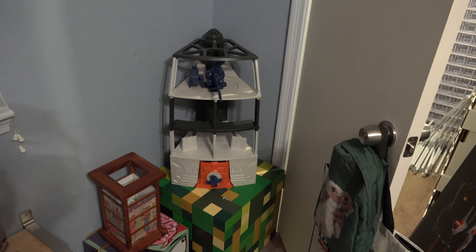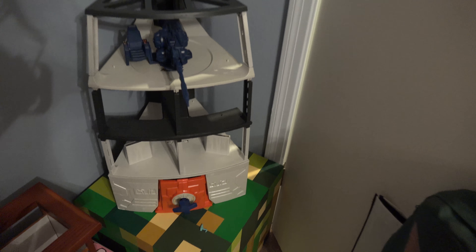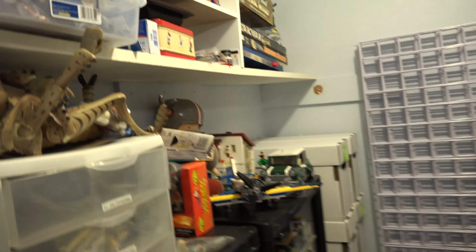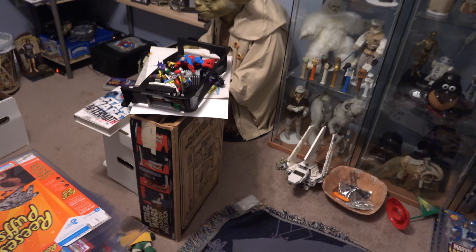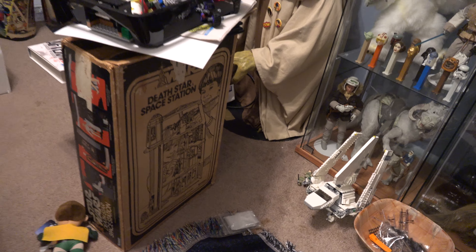Down here is the vintage original Millennium Falcon that I'm currently refurbishing — I actually need to work on it. And then behind the door you can see there's the Death Star, which I've fully refurbished. I just need the cardboard pieces that go up front. Let me step in the closet — I have them, but they're in really tattered shape. And I even have the box itself for the Death Star, which has about half a Death Star in it — extra pieces from when I was refurbishing.